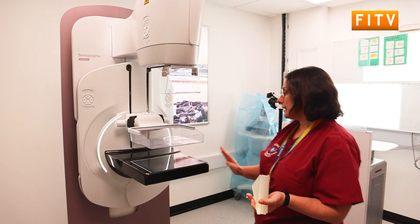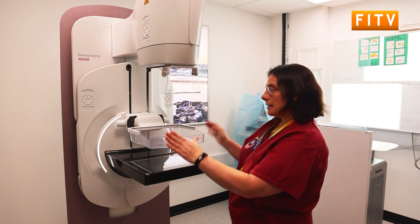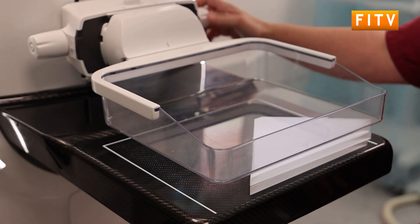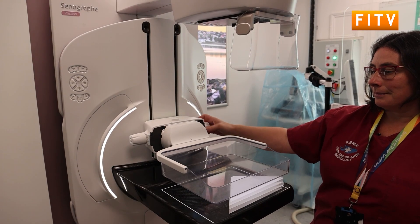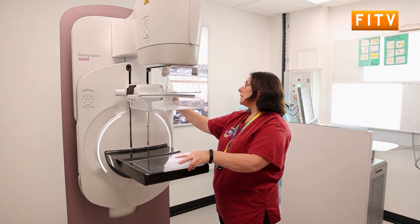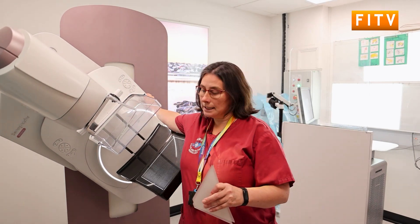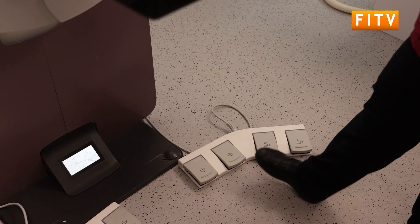For the routine screening mammograms, we just get a lady to come in and we do both breasts in turn. The first time we stand the lady facing the machine and we just add a little bit of compression. We'd always stay with the lady as we're doing this and we can manually add what we need to, screening in that position for each breast. Then we rotate and turn the machine so that we can get a second view where the lady will stand in this position and the breast will come forward.